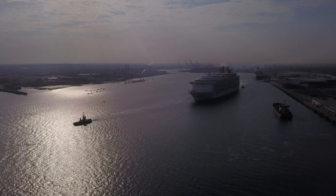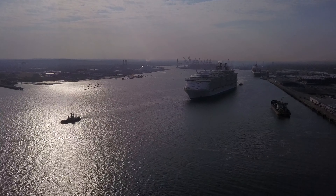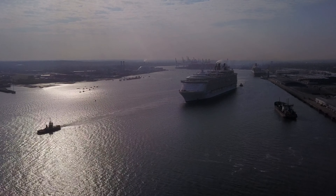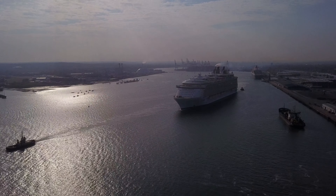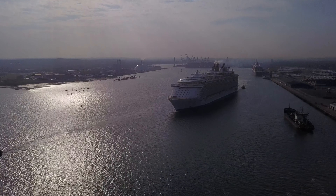Now, I've gone for another battery — this is definitely a 3-battery drone shoot this time. She has 18 decks in total and 16 passenger decks.